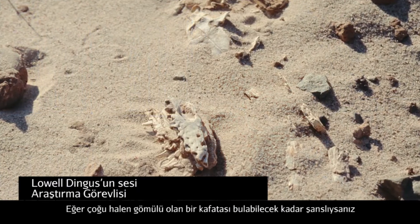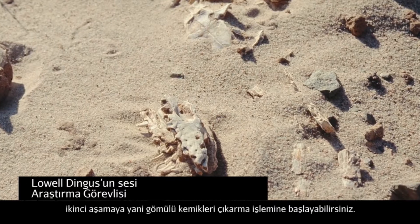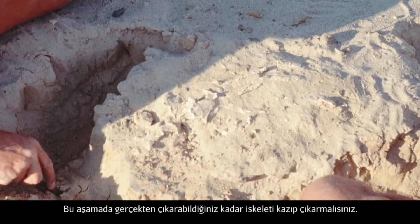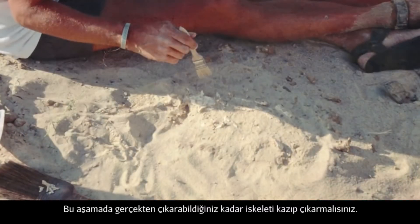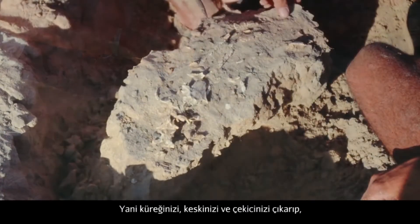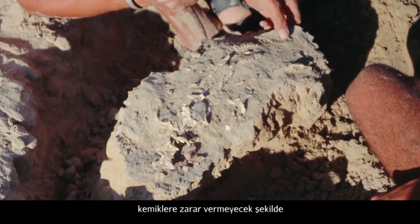If you're lucky enough to find a skeleton that's still pretty much buried, then you start the second operation, which is called quarrying. This involves excavating as much of the skeleton as you can. You get out your shovels, your chisels, your rock hammers, and you try to dig around the skeleton without damaging the bones so that you can get a sense of how much of the skeleton is still buried in the ground.